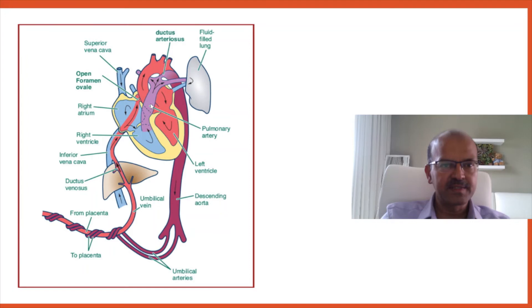The right ventricle pumps oxygenated blood into the pulmonary vessels. Instead of going through the lungs, only 10% goes through the fluid-filled lungs; the rest is shunted through the ductus to the descending aorta. Oxygen level drops slightly because venous blood return mixes in the right atrium, giving lower saturation to the lower body. The umbilical arteries bring back deoxygenated blood — completing the fetal circulation.